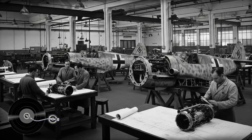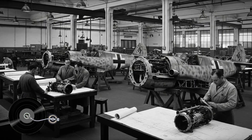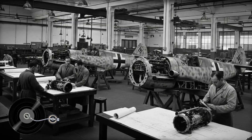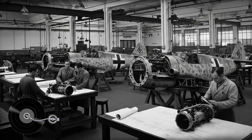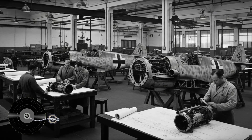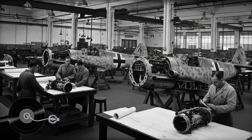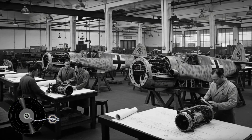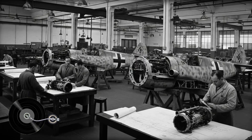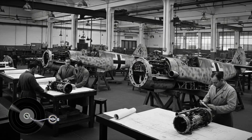However, Germany's promises proved hollow. The engines never arrived. Propellers, weapons, and instruments all remained in Germany, diverted to Luftwaffe units facing the Allied onslaught. Only the bare airframes reached Spain, and even these arrived incomplete, missing tail sections and critical components. Spanish engineers at Hispano Aviation faced an unprecedented challenge: how to complete fighters without the components that made them operational. Led by experienced aeronautical engineers trained in France and Germany during the interwar years, they began systematic examination of the German airframes, measuring every dimension, analyzing every structural joint, and documenting the construction techniques.